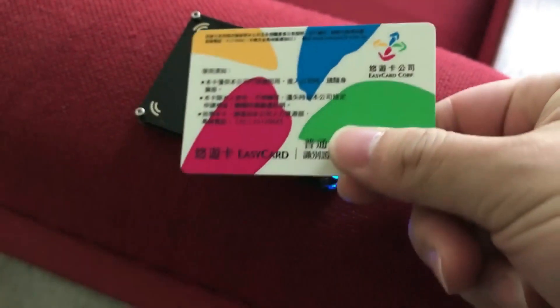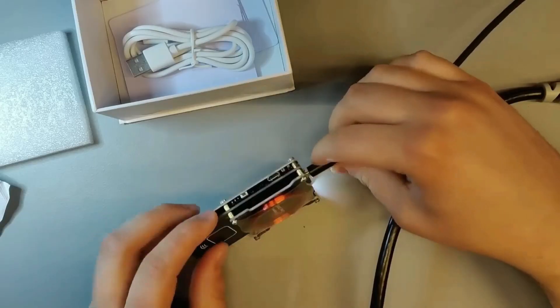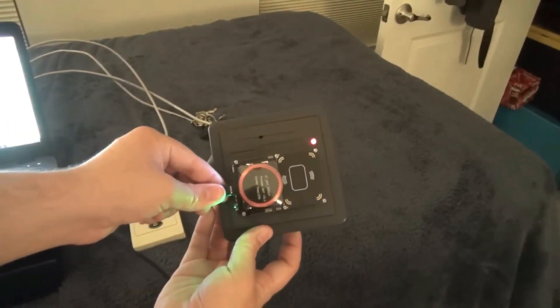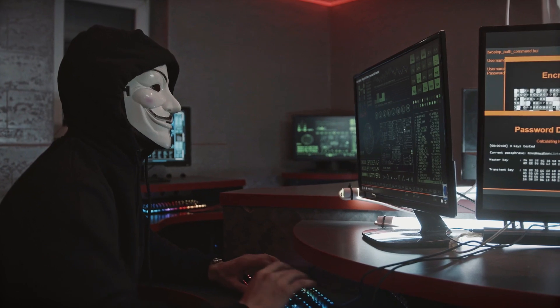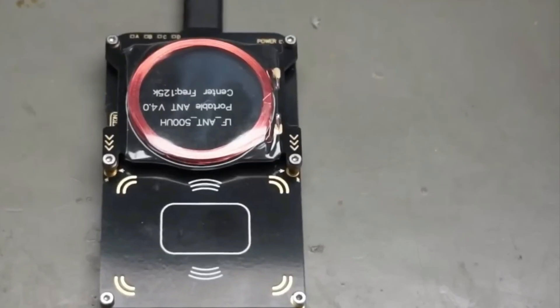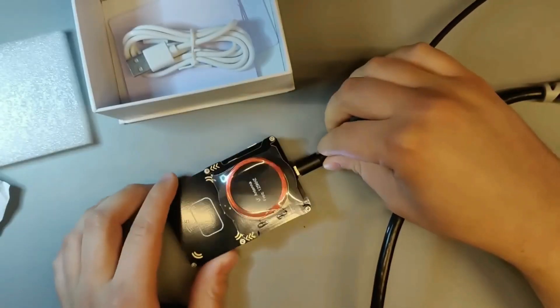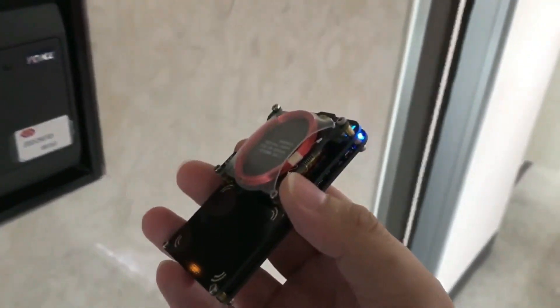Whether you're on the move or conducting mobile penetration testing, the Proxmark 3 lets you clone, crack, sniff, and emulate RFID tags. Its portability, wireless capabilities, and versatility make it a potent weapon for both ethical hackers and miscreants. From eavesdropping on tag-to-reader communications to calculating cryptographic keys, the Proxmark 3's impact extends far beyond its unassuming appearance.